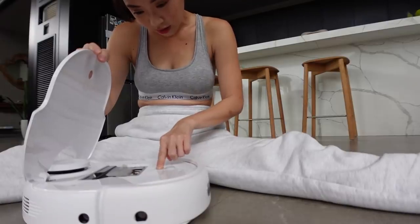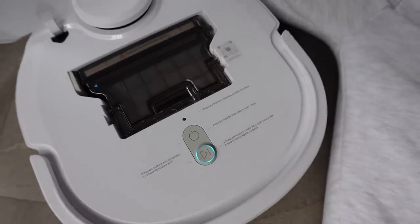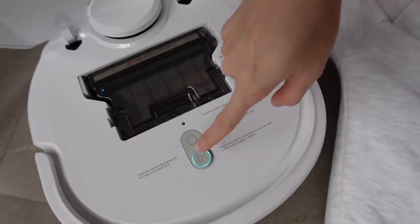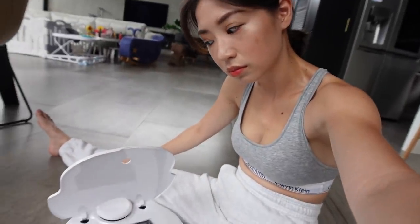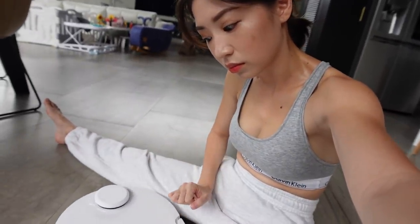It's on guys — blinking right now. Cool. The robot is starting up. It says: please use when the white indicator light keeps on.